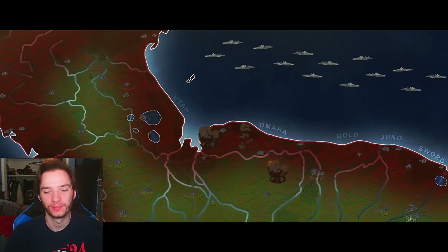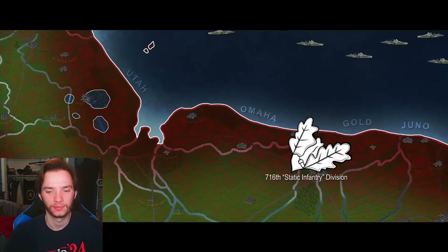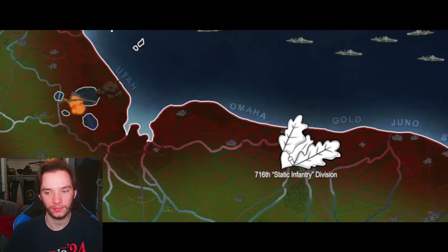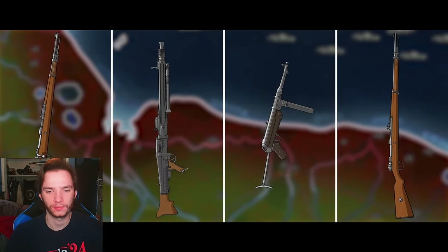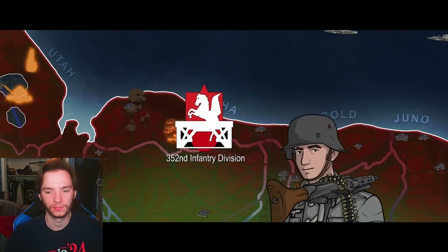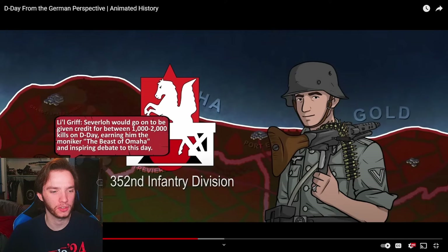The bombardment of Omaha Beach caught German shore batteries in the middle of preparing for gunnery practice, turning what should have been a morning of plinking in the Atlantic into a scramble for survival. Weathering this bombardment was the 716th Static Infantry Division, a unit of notoriously low quality composed of decrepit or boyish conscripts and ill-motivated Osttruppen. The division was denied the usual allotment of artillery and heavy vehicles, relying on a hodgepodge of German armaments and foreign heavy weapons. But the 716th was not alone at Omaha — other areas were defended by the much more powerful 352nd Infantry Division. Machine gunner Heinrich Severloh of the 352nd would go on to be credited with between 1,000 to 2,000 kills on D-Day, earning him the moniker 'the Beast of Omaha.'